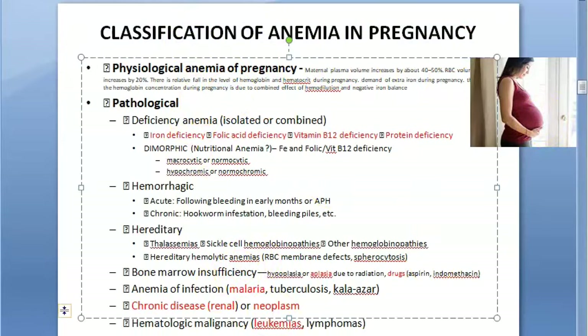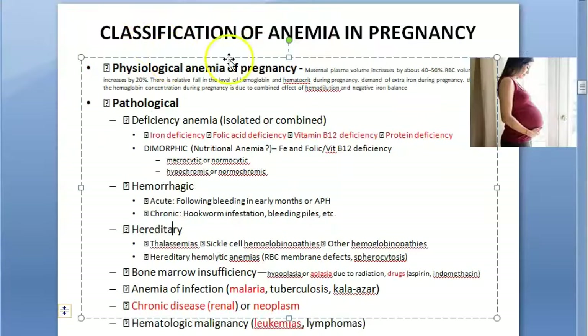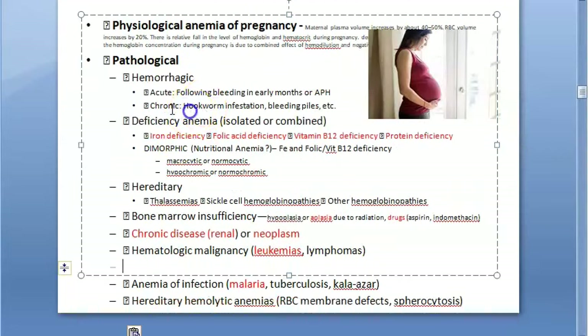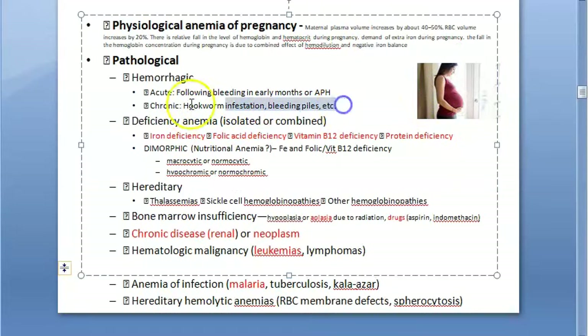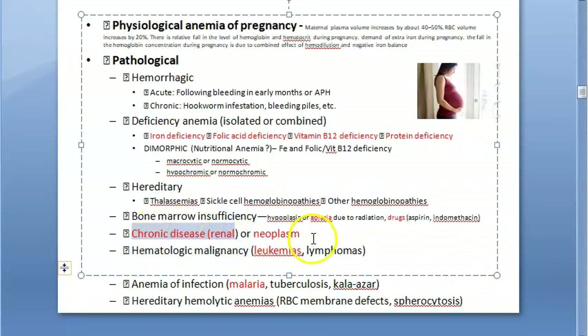Classification of anemia in pregnancy: first, physiological anemia of pregnancy; second, pathological anemia. Pathological can be hemorrhagic — acute or chronic, for example from hookworm infestation or piles. There can also be reduced production: either due to chronic renal disease with less erythropoietin, or bone marrow insufficiency.